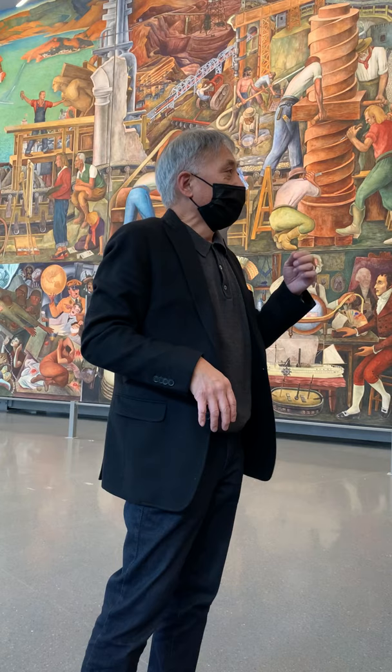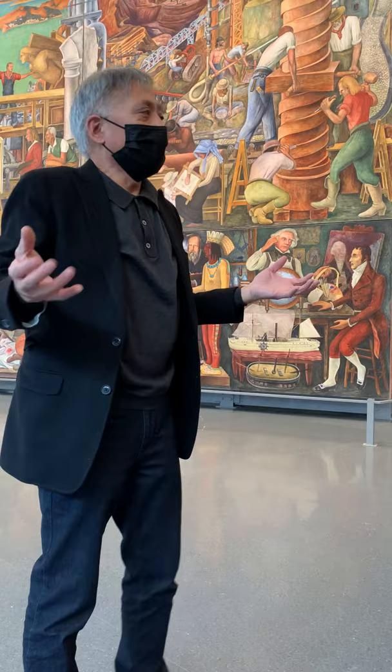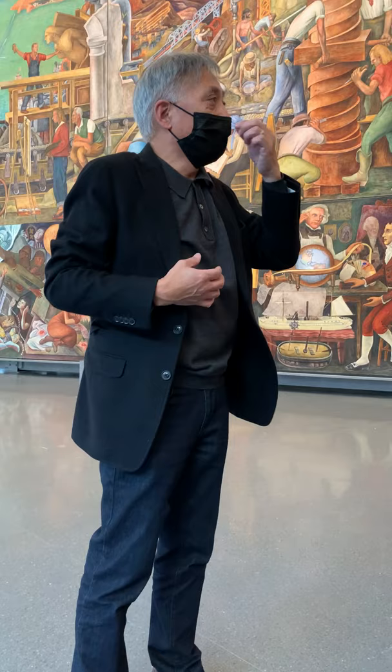Diego was contracted to do this ten-panel mural. He was actually contracted to do six panels — three top and three bottom. But when he got there, he said he wanted to do ten. So they had four more panels made, which is this ten-panel mural that we see here.